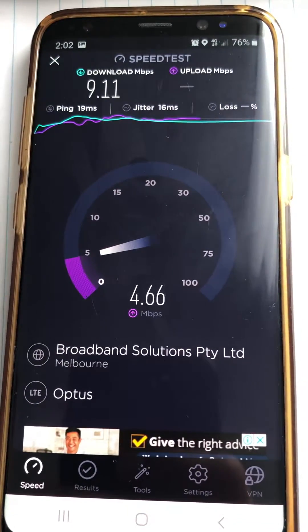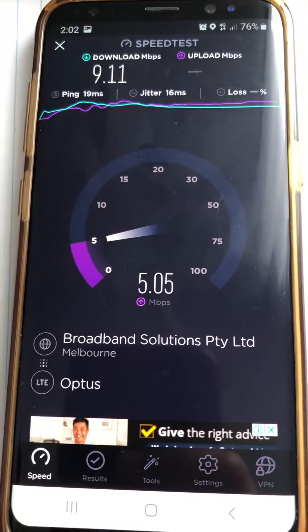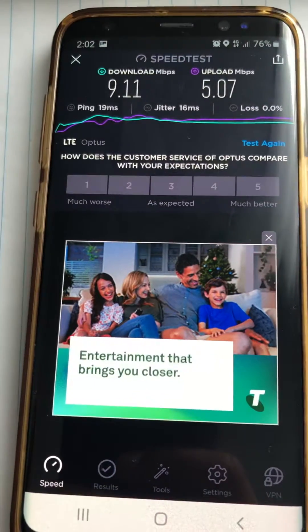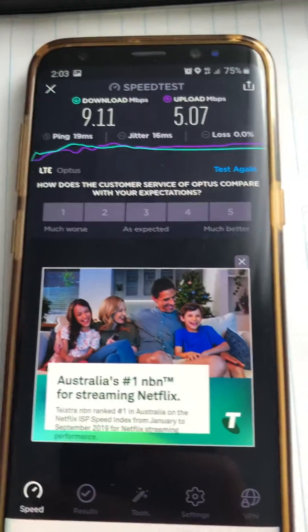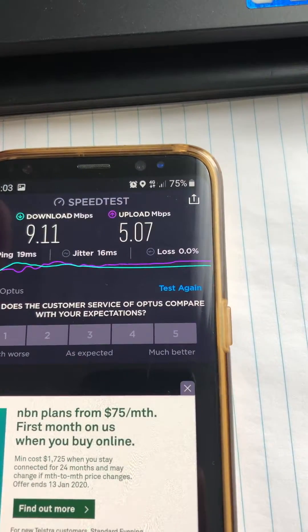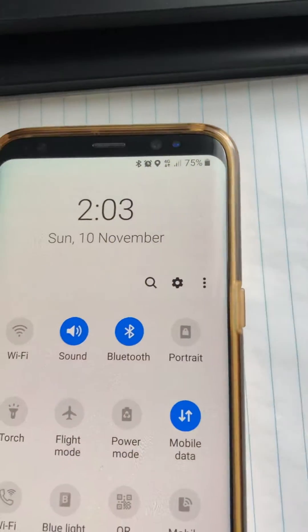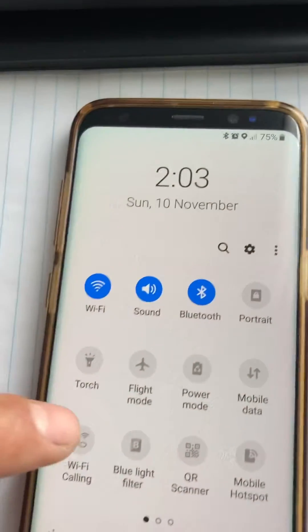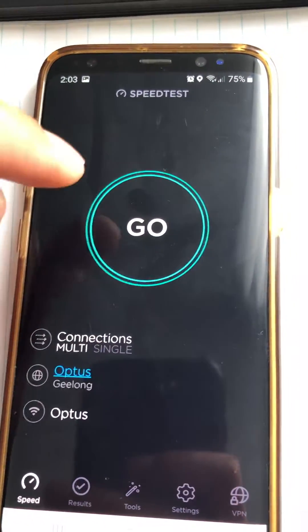So this is the Optus 4G test result. Now I'll go ahead and do the test on Optus NBN fiber to the prem — my plan is 50 Mbps — and see what I'm getting. I'll close this, turn on my Wi-Fi, turn off my data, and go back to the speed test.